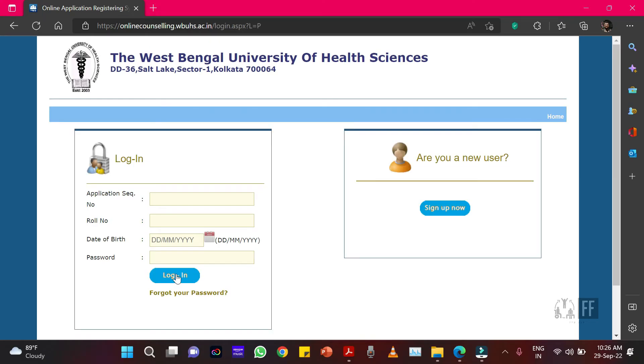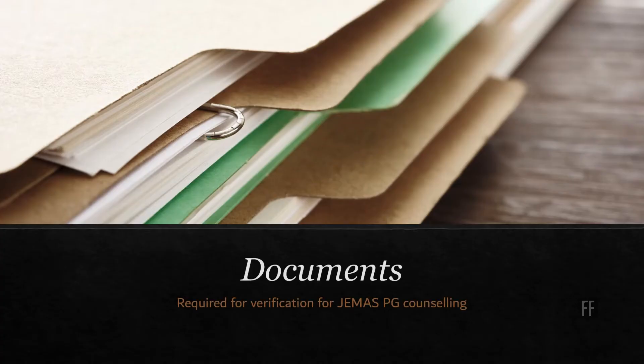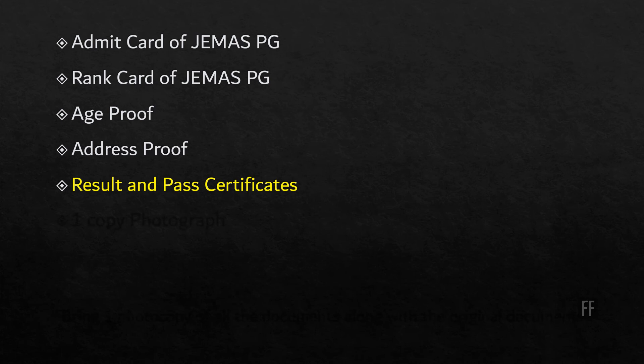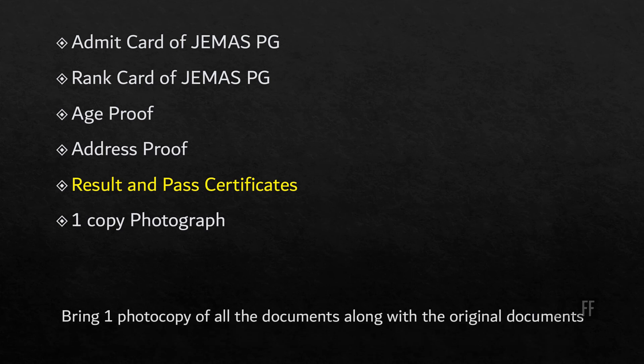Now let's see what documents will be required for verification in the counseling process. First is the admit card of JMS PG. Second is the rank card of JMS PG. Third is your age proof, which may be your birth certificate or your 10th standard mark sheet. Then your address proof, which is your Aadhar card. Then your result and pass certificates — if you don't have the original pass certificate, you can produce your provisional pass certificate. Finally, one copy of a photograph. Remember, you have to bring one photocopy of all documents along with the originals.